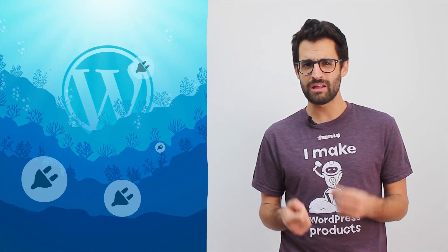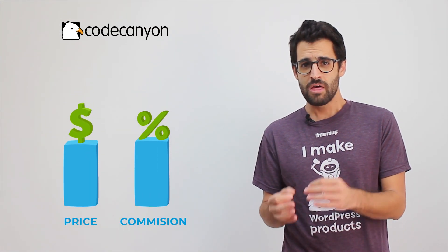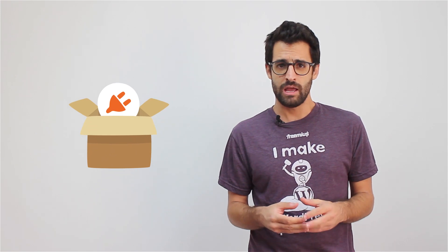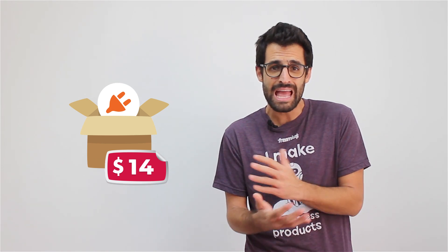How can you make your brand stand out in this ocean of products? A common technique is lowering your prices to attract more attention. Even if you try this strategy and you start driving more sales, due to the pricing structure of CodeCanyon, the lower your price goes, the higher the percentage commission you pay. For example, if you are a new seller and you decide to sell your plugin for $30, you are left with less than half of it, even before paying any taxes.